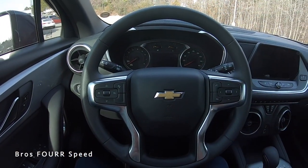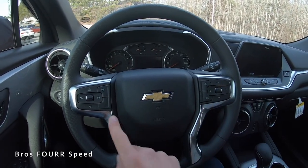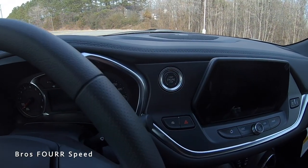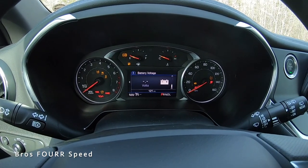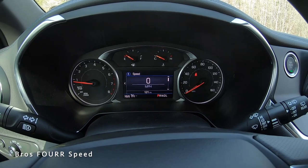Looking at this steering wheel, you'll see it's covered in leather with some trim pieces on both sides to give it a great look. With my foot on the brake, we have the engine start-stop button and we can bring this to life. Looking at the gauge cluster, you'll see the tach on the left side, miles per hour on the right side, and front and center you'll see the fuel gauge along with the engine temperature.